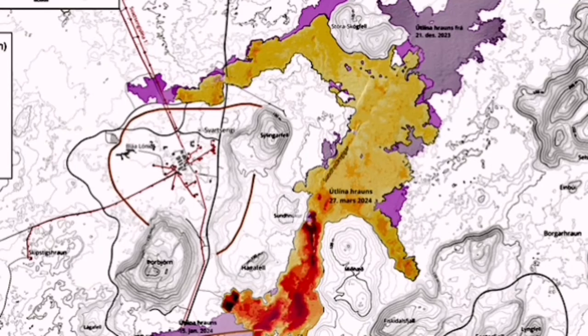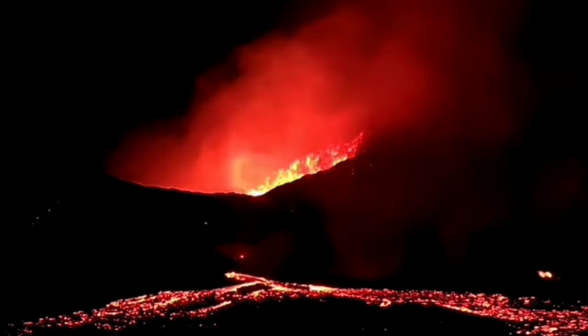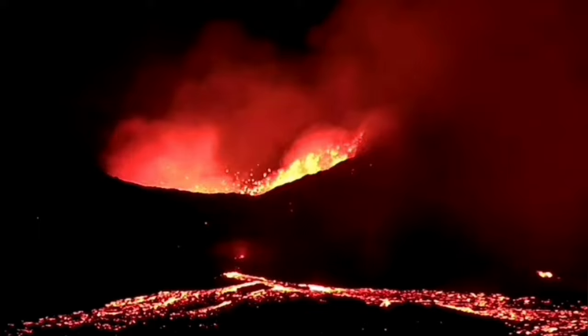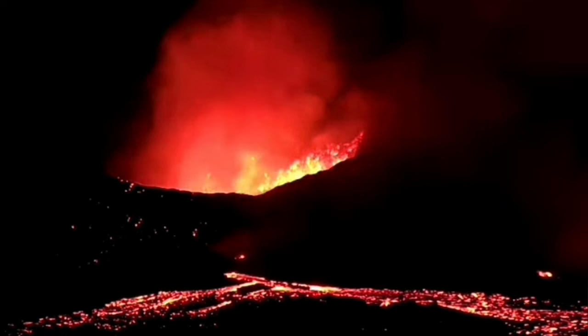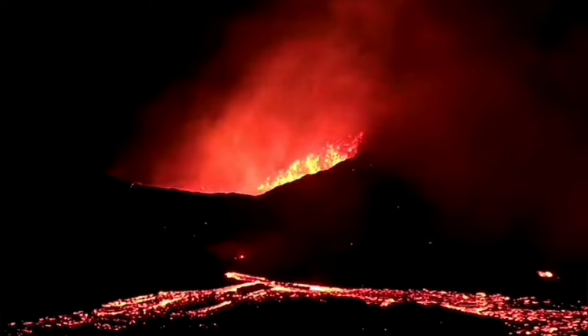Fortunately, the eruption continued and repaired the crack and the wall. A little bit of lava moved toward the north but didn't go far enough to reach Svartsengi or the Blue Lagoon defense barriers. And today we can see that the lava tube has returned. This is the lower part of spattering — that's the lava tube — the volcano is mainly erupting through there.